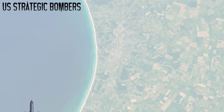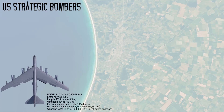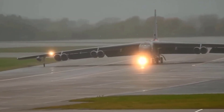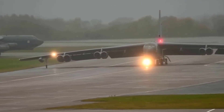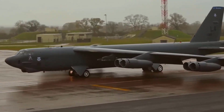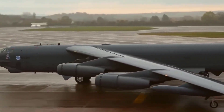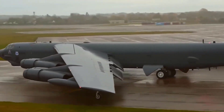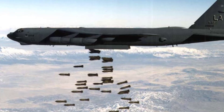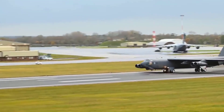The next strategic bomber is the Boeing B-52 Stratofortress, introduced in 1955 to provide long-range strategic bombing with nuclear and conventional payloads. Powered by eight turbojet — later turbofan — engines, it could reach speeds of 650 miles per hour and fly unfueled for 8,800 miles, making it a true intercontinental bomber. Its massive payload capacity of 70,000 pounds allowed it to carry nuclear bombs, cruise missiles, and conventional ordnance.